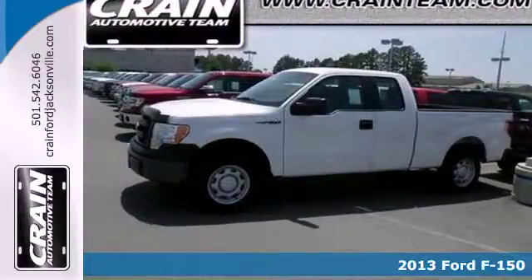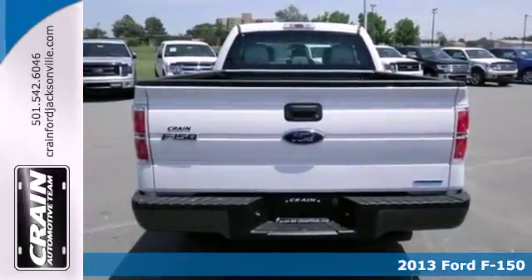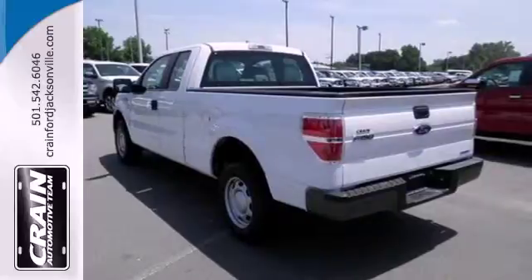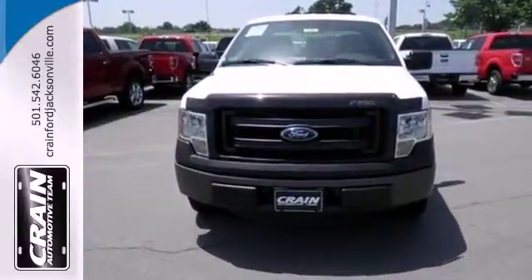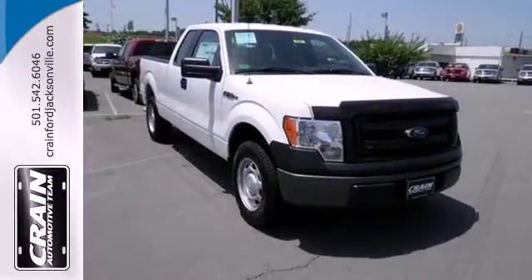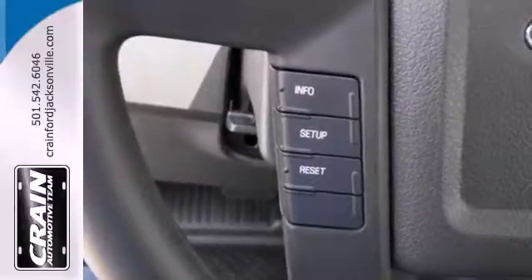It's a 2013 Ford F-150. People who value capability and efficiency in their work value the same thing in their truck. That's why Ford made the F-150 to out-tow and out-haul any other truck in its class. It has a fully boxed frame that's the foundation of all its great capability, and it's engineered to withstand more punishment than you could ever dish out.